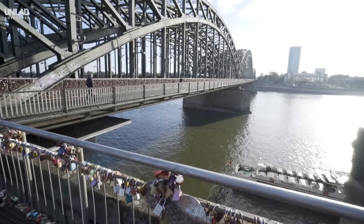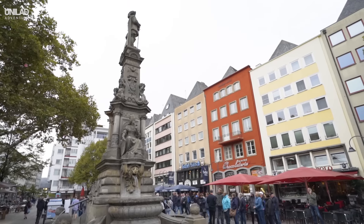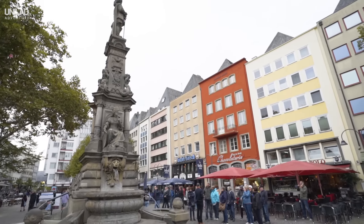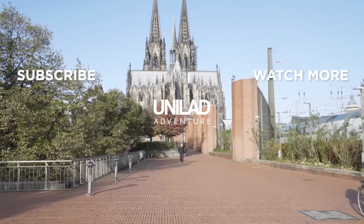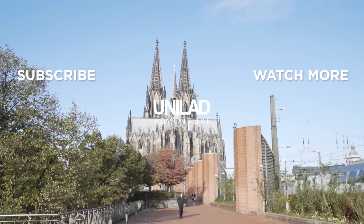That's all we have time for this week but don't forget to drop your thoughts on Cologne in the comments below. Like this video if you enjoyed it and subscribe for more of the best travel tips from around the world. See you next time!